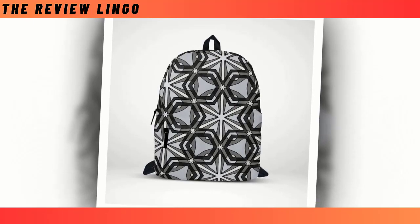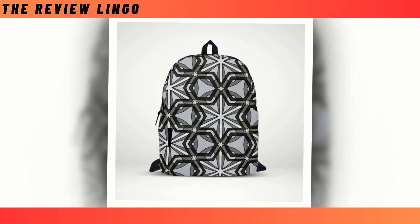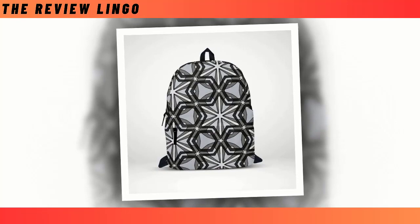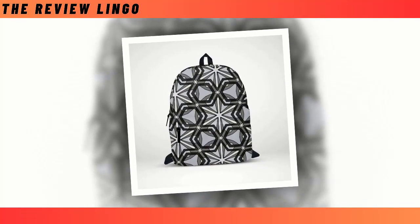Introducing the Parton Star Backpack, where celestial elegance meets practical functionality. Picture a harmonious fusion of Azure and Ebony hues, adorned with a constellation-inspired pattern reminiscent of a starry night sky. This captivating design elevates your everyday carry to new heights of style and sophistication.